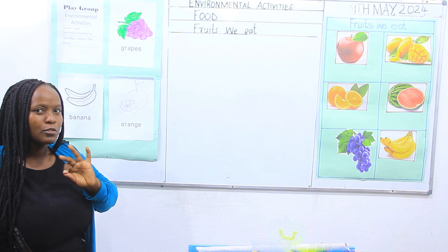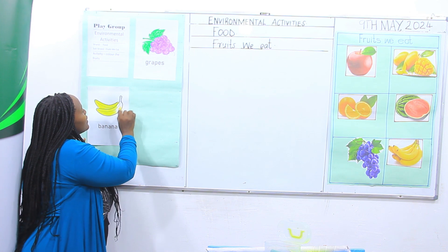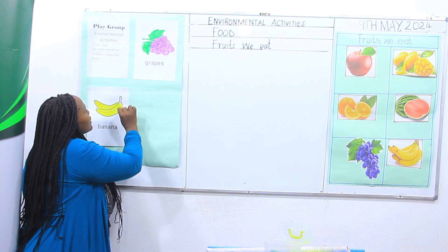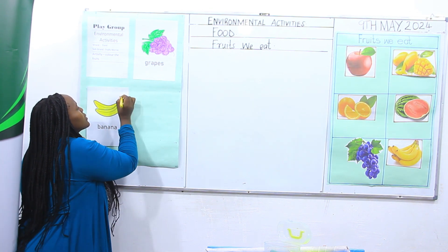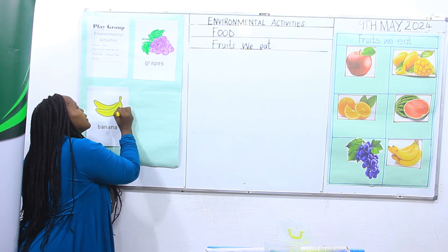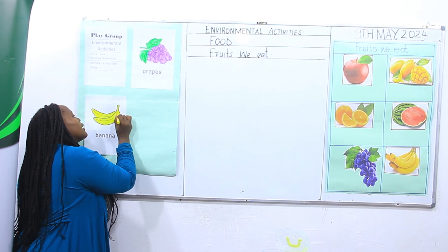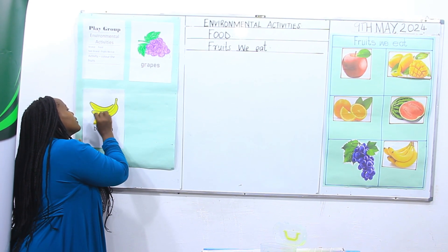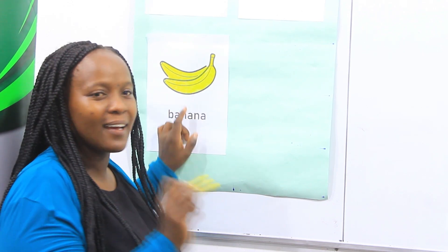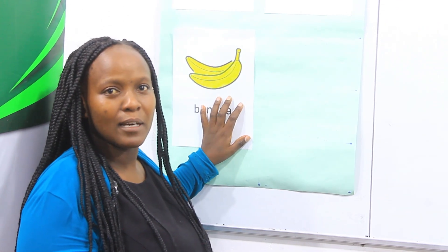Your work should be very beautiful and should resemble these fruits that we have here. Our banana should be yellow in color — banana is always color yellow. So color using the yellow color to make it beautiful. And you continue singing. I am coloring — look at me, can you do as I do? Color, color, color. You see how a banana is? Banana is yellow in color. Make sure you use the yellow color to color the banana neatly. That's our banana.